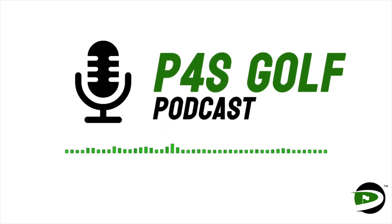Welcome to the Golf Fitness Bomb Squad podcast with Chris Finn, a production of P4S Golf. Welcome to the Golf Fitness Bomb Squad. My name is Chris Finn, I'm your host. And today I wanted to talk to you all about the PGA Show.